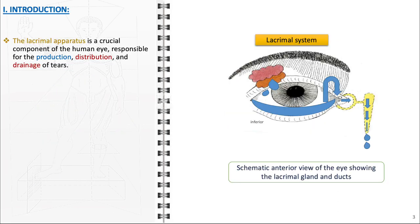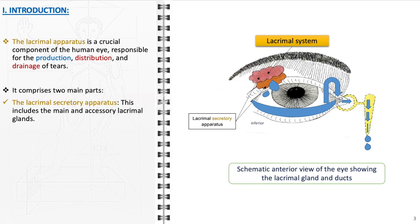The lacrimal apparatus is a crucial component of the human eye, playing an essential role in maintaining ocular health and comfort. It is primarily responsible for the production, distribution, and drainage of tears. The apparatus comprises two main parts: the lacrimal secretory apparatus, which includes the main lacrimal glands situated in the upper outer region of each orbit, and the accessory lacrimal glands found within the conjunctiva.